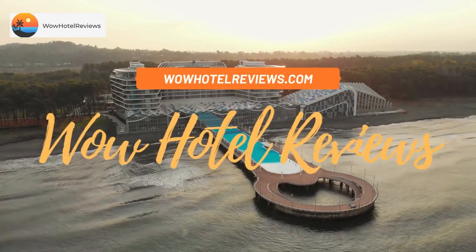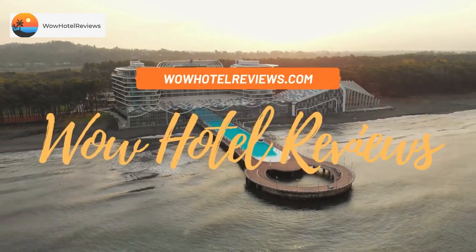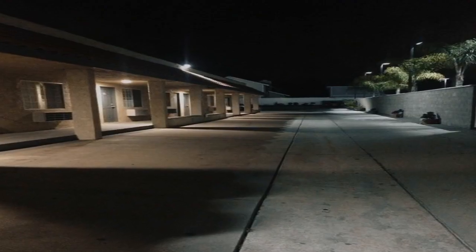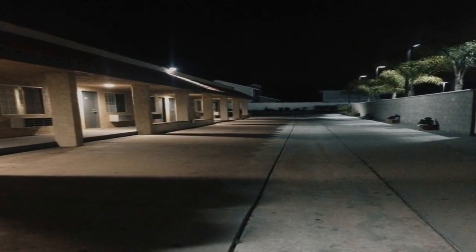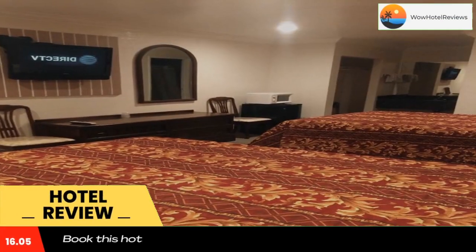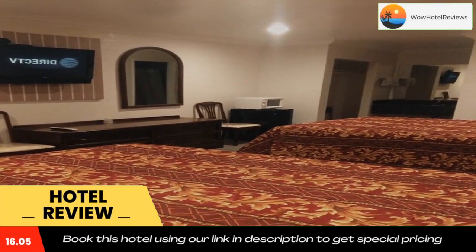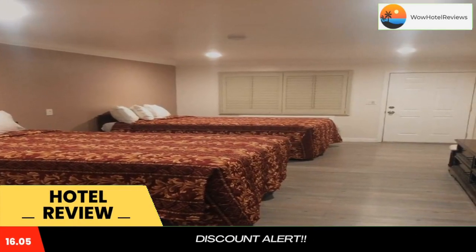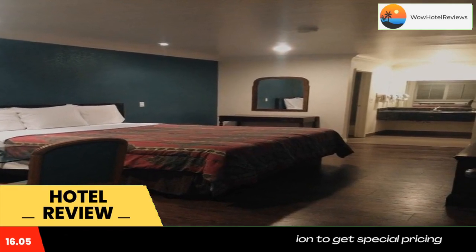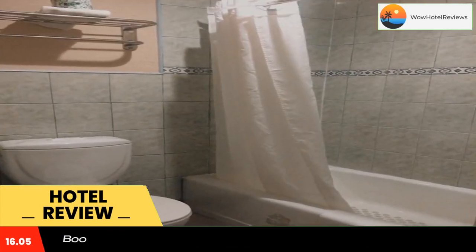Hello guys, welcome to Wow Hotel Reviews. Today I am reviewing Royal Inn, a one-star hotel. Please use our Booking.com link in the description to book the hotel and get good pricing. This motel offers free Wi-Fi and is a 20-minute drive from Los Angeles International Airport. All rooms include a flat screen TV, and free parking is provided on site.